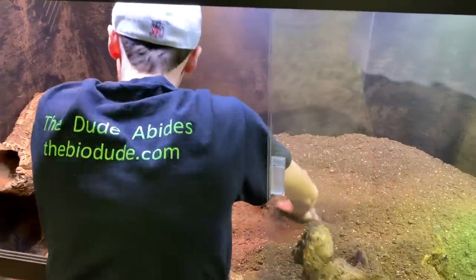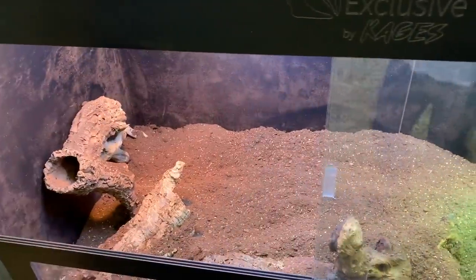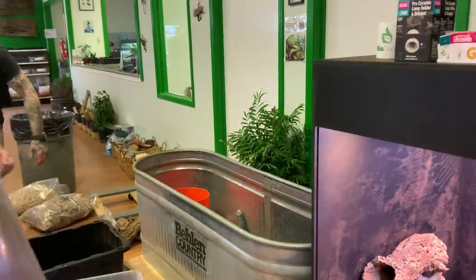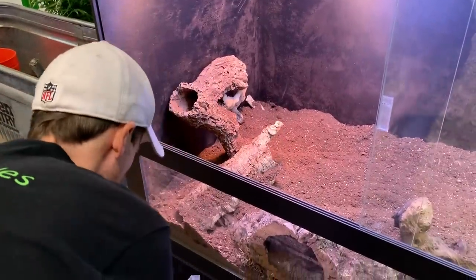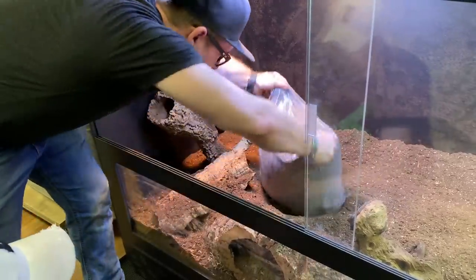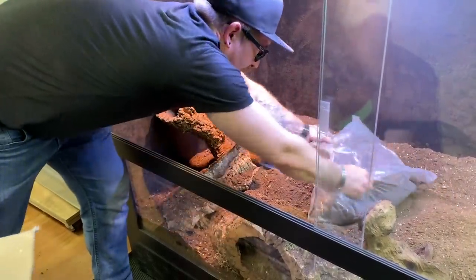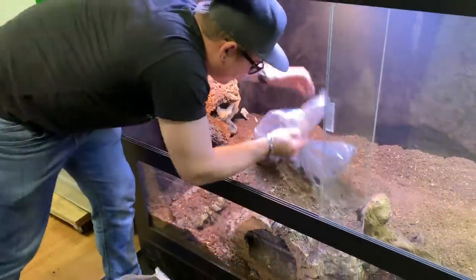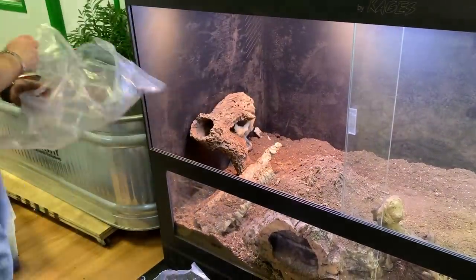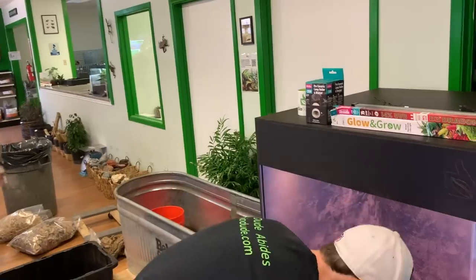I don't plan on having the substrate be even all the way — well, it wouldn't be in nature. We've got a couple bags that we had in the prior ackies' enclosure. I removed some preemptively for this video to help with storage. Dumping this in — I can already feel the heat! It's warm. They're going to love it. There's a lot of space; they're going to have a deep network of tunnels. Babies are just going to pop up, and the day I find baby ackie monitors in here will be one of the best days of my career.